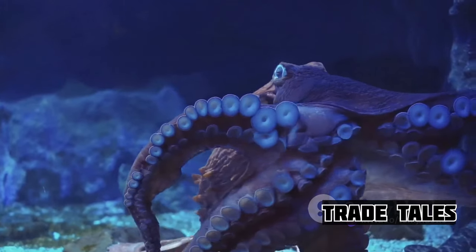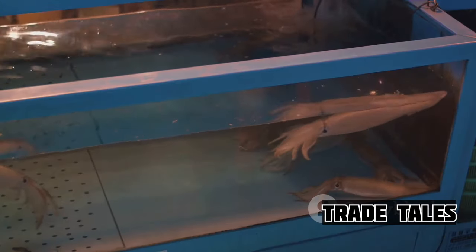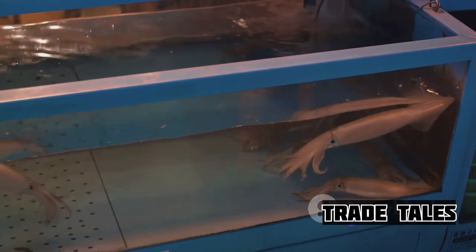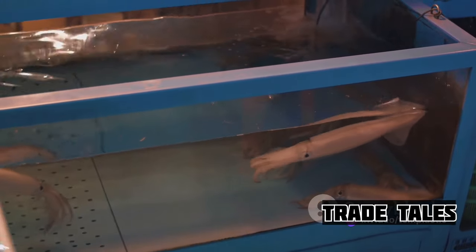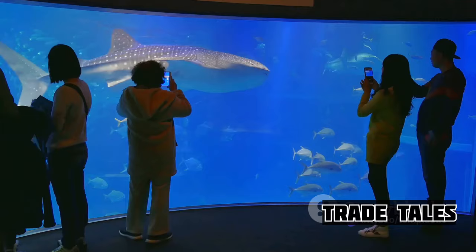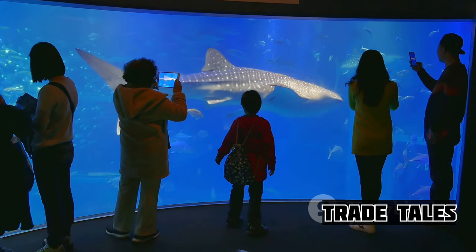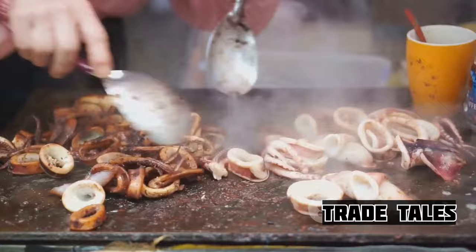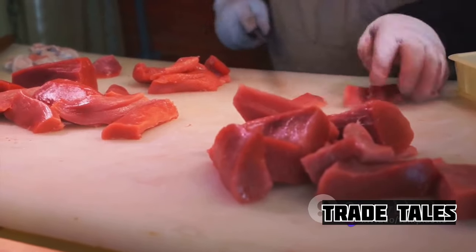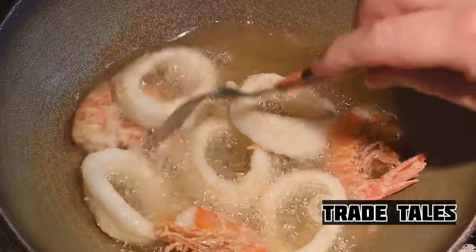The art of processing a giant squid is a marvel to behold — a testament to the harmony between man and nature, a dance performed with respect for the creature and its contribution to our culinary world. It's a process steeped in tradition and honed by modern techniques, a perfect blend of the old and the new. After this meticulous process, the giant squid is ready to be turned into delectable dishes, embarking on the final leg of its journey, ready to bring a taste of the sea to plates around the world.